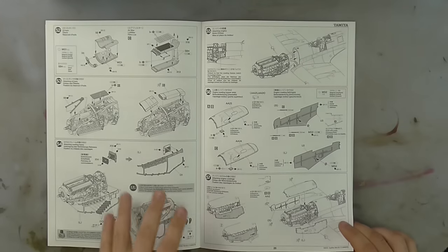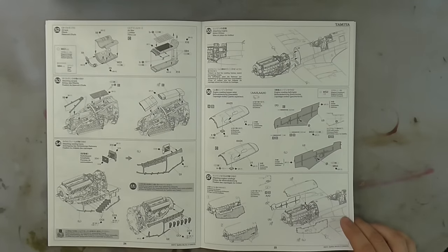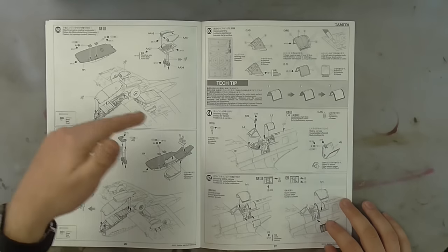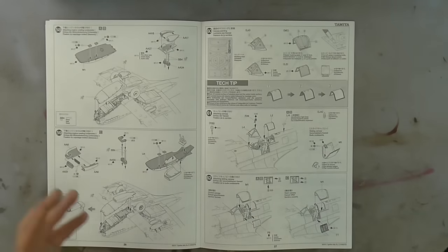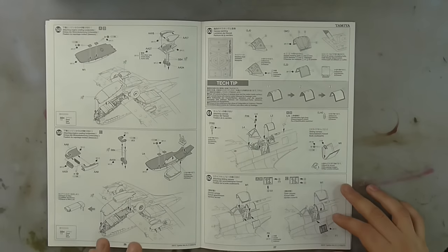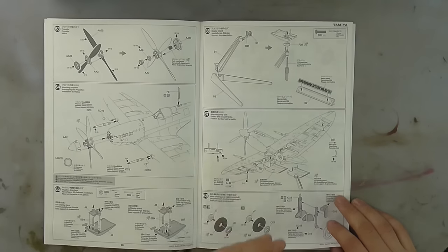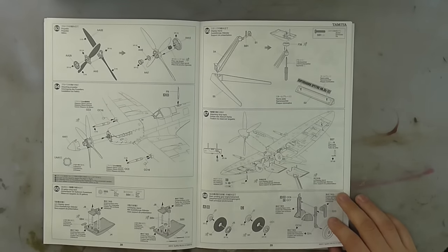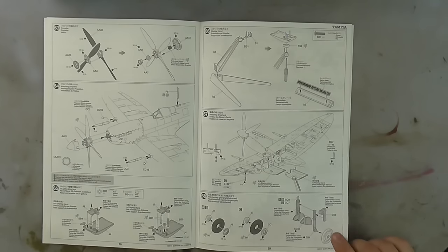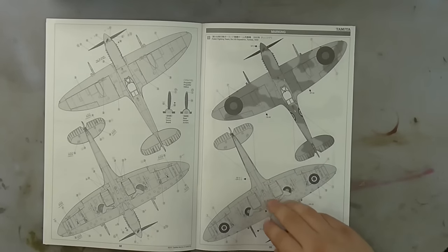The whole engine section goes onto the fuselage quite easily, and then we've got all these engine cowls which have magnets so you can take them on and off at will. Apparently that is probably the only little fit issue with it. Moving along, you get an in-flight display stand with the kit, which is rather cool — you can take it on and off at will as well.